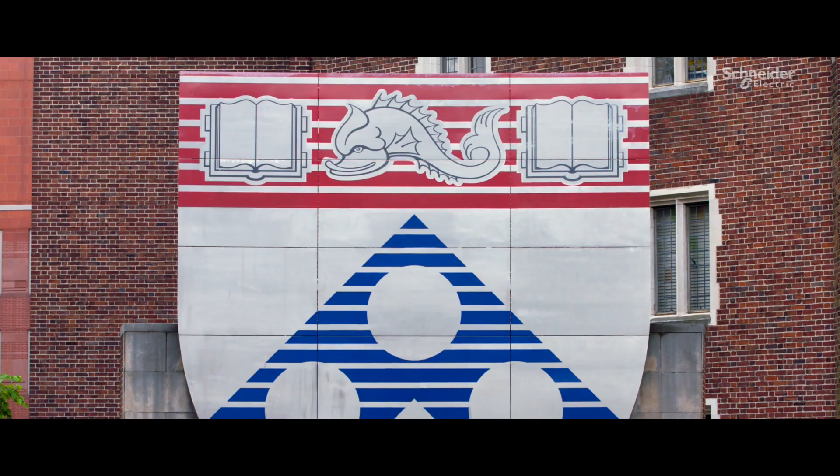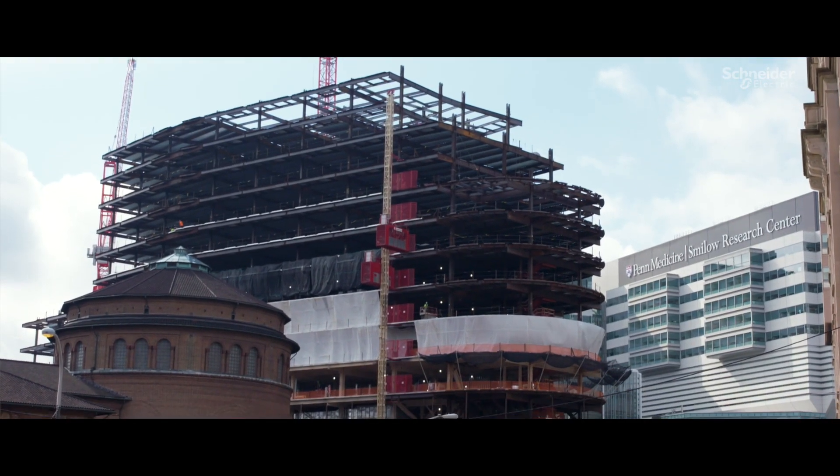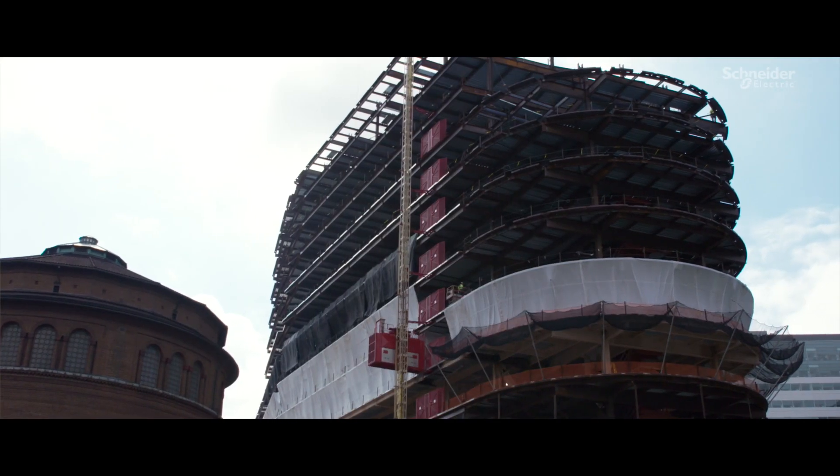Currently, at Hospital University of Pennsylvania, we are in several buildings. We're designing a hospital for the future — the Pavilion at Penn Medicine. This is a way for us to move into the future with our patient care and also with our clinical care.